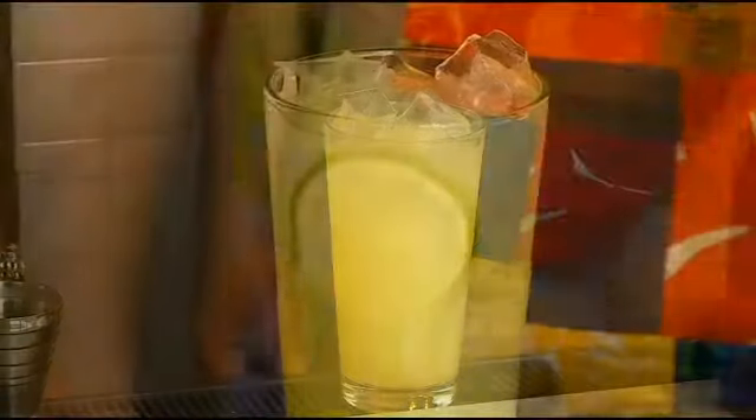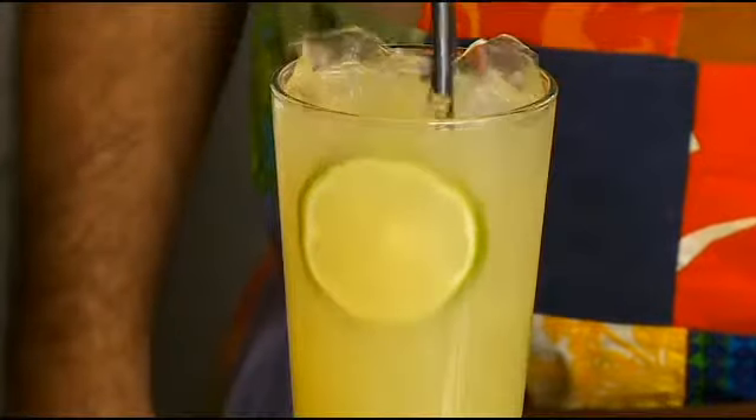And then we're going to garnish with a nice little pretty lime wheel. That is pretty. That is the most simple drink you've ever made on Mike's Mix. But it's cool to try that gin. It is a great gin.